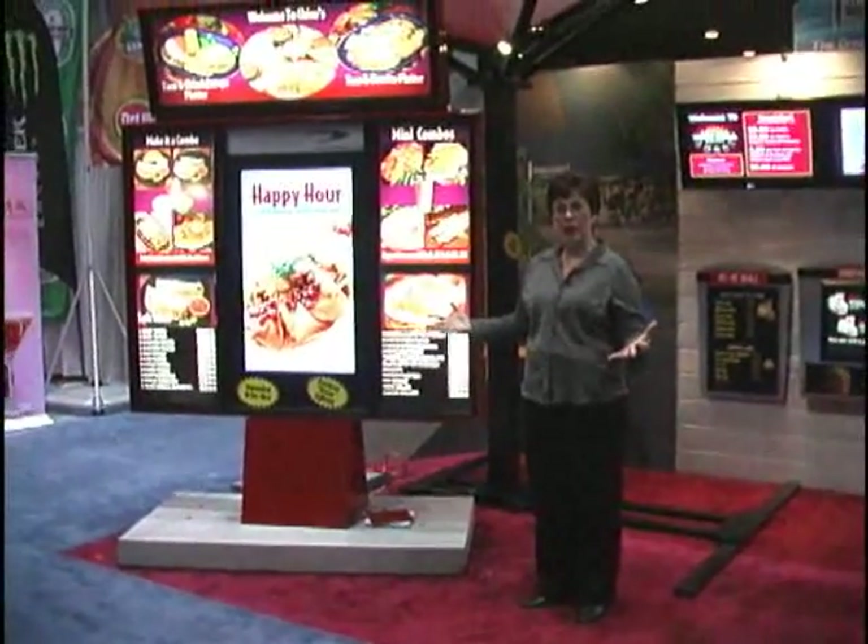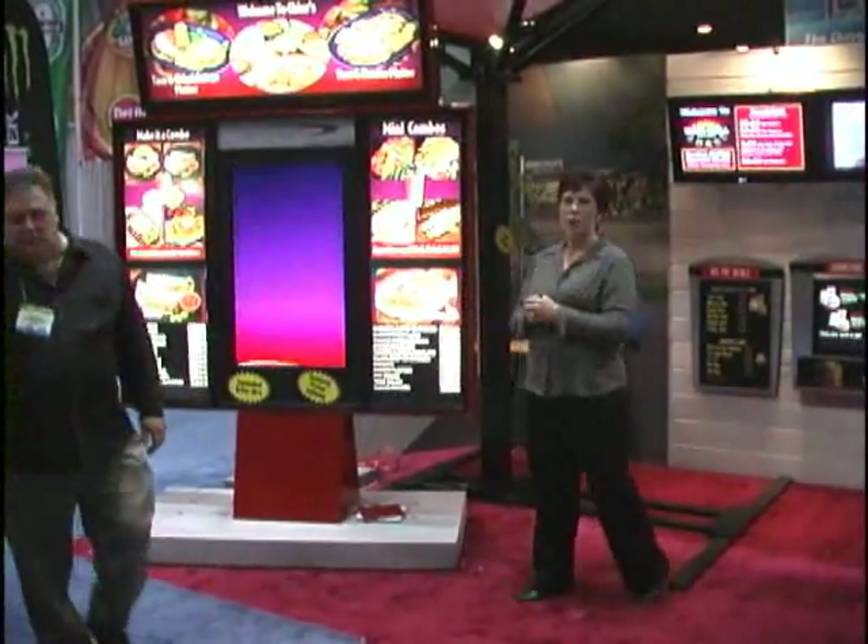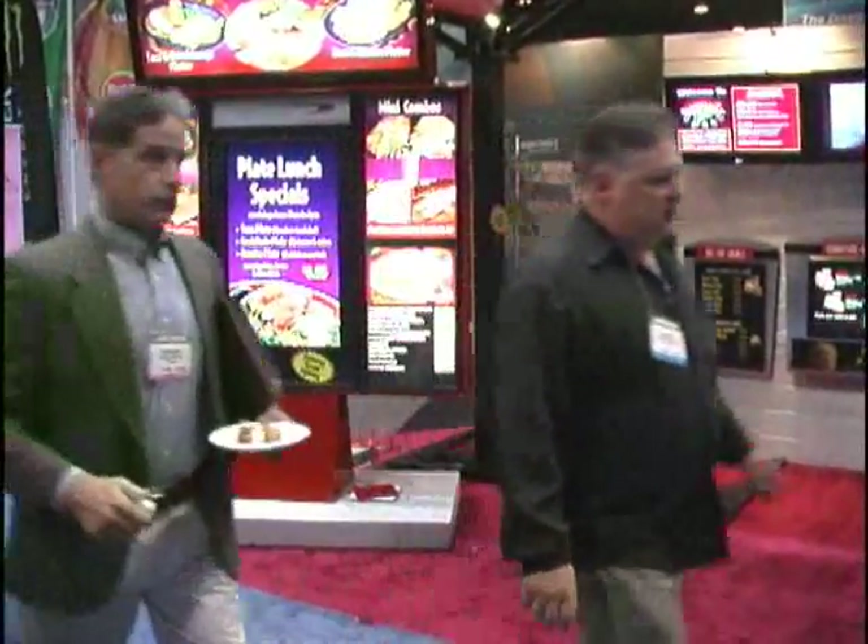Welcome to the NRA Show 2009 in Chicago. This is the Main Street Menu Systems and Howard Company booth.